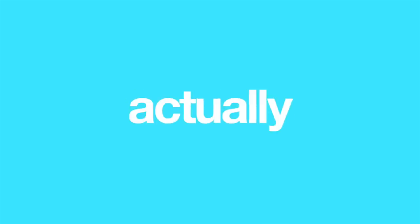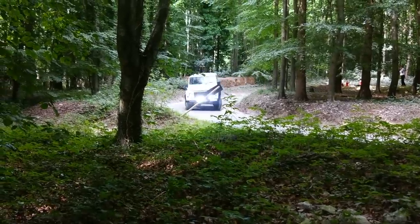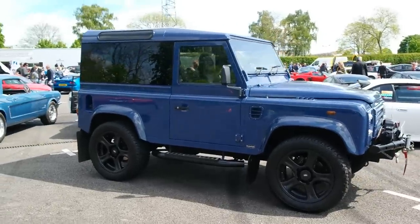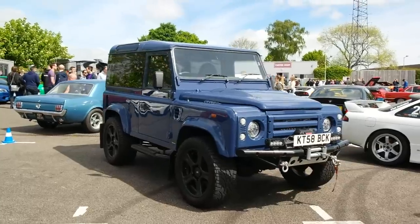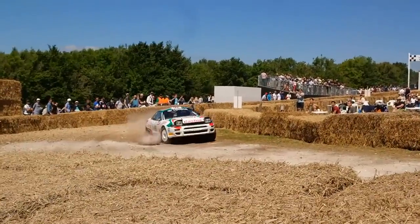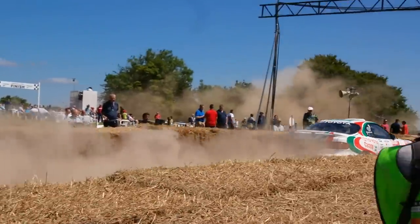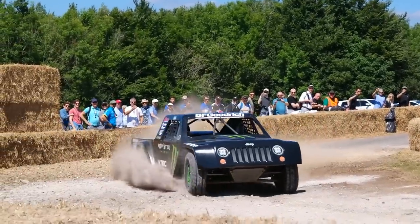7 Car Facelifts That Actually Made Them Worse. Usually, facelifts are a great thing for a car to have done. Everyone loves an updated new version of the car they already love, and quite often a series of small changes can transform a car from good to great. There are some facelifts, however, that appear to have gone so wrong that you wonder how they pass testing. Here are 7 facelifts that made the car worse — in my opinion, of course.